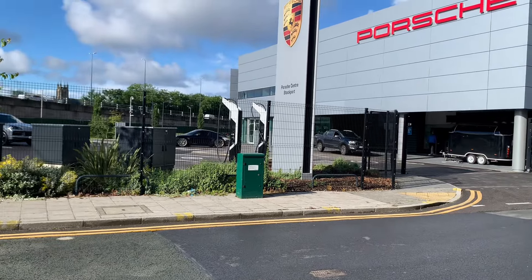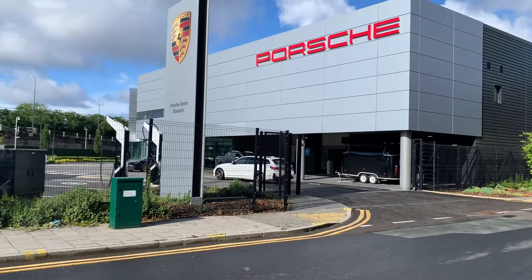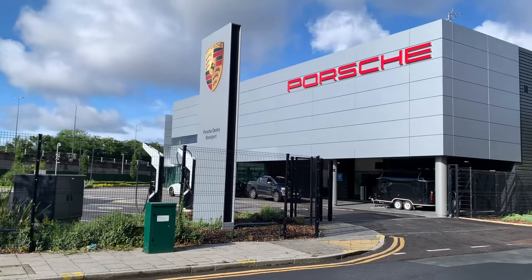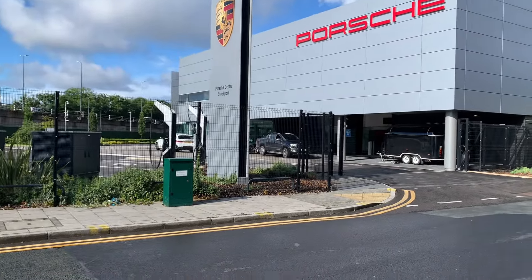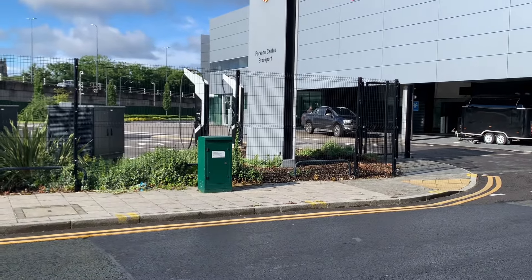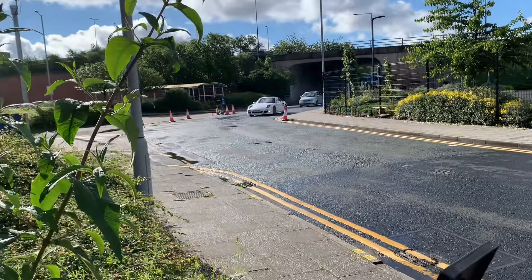Hey guys, what is up? This is Supercars in Manchester. Today you join me outside Porsche Center Stockport for their annual Cars and Coffee morning. I thought I'd pop down this morning since the weather was nice. I've got a Manthey Racing 992 GT3 over there — fingers crossed I should have quite a few nice cars turn up this morning. Oh, a 997 Turbo!